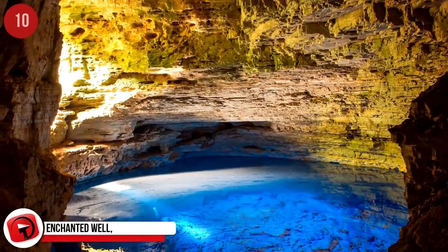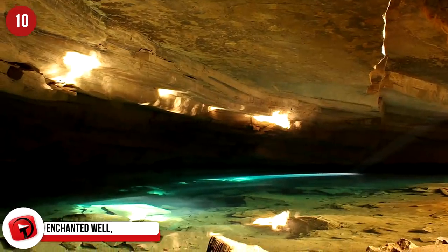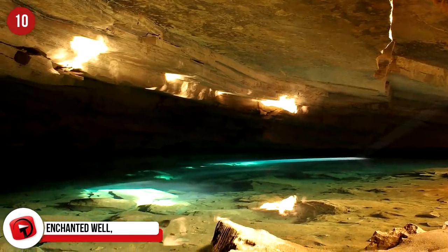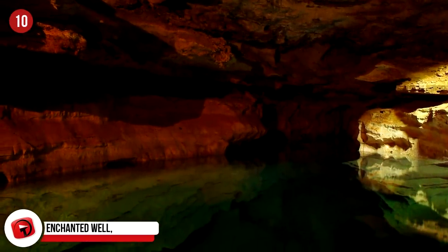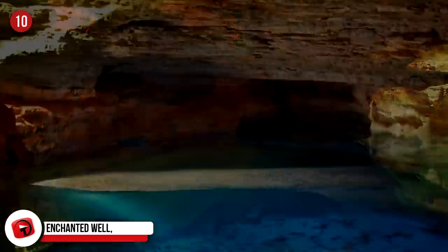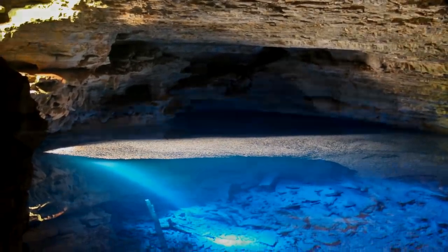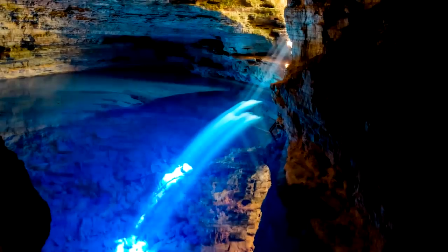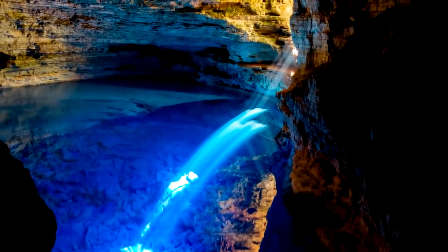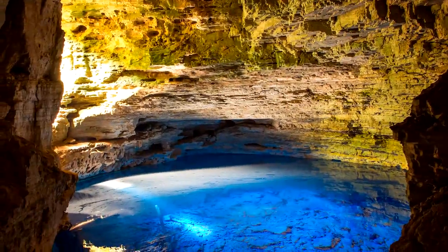Enchanted Well, Chapada Diamantina National Park, Brazil. The Enchanted Well is a giant sunken pool within a 120-foot or 36-meter cave. It was created by an underground river eroding and carving through the limestone. At certain times of the year, when the sun is just right, the light entering the crevice at the top of the cave creates a blue reflection on the water that's quite an optical illusion. The water is so crystal clear that you can see every rock and even ancient tree trunks that have sunk to the bottom.